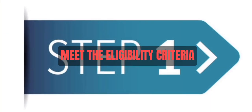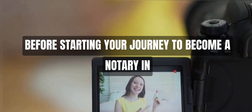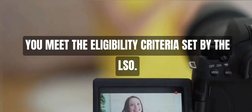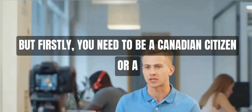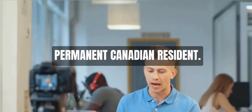Step 1: Meet the Eligibility Criteria. Before starting your journey to become a notary in Ontario, you must ensure that you meet the eligibility criteria set by the LSO. The particular requirements may vary, but firstly, you need to be a Canadian citizen or a permanent Canadian resident.